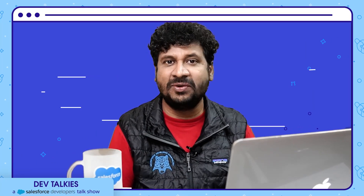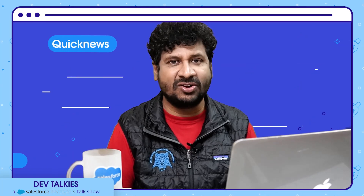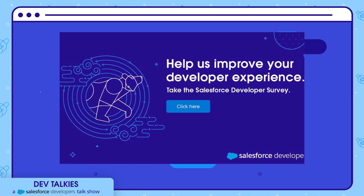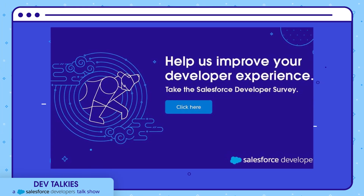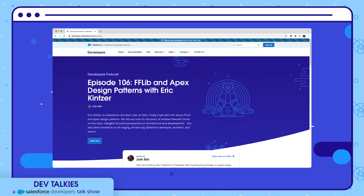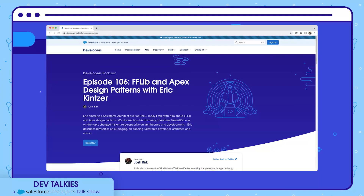Thank you Abhishek — we'll be looking for more such easy-to-digest content. Let's wrap with a quick round of news items. Your opinion matters — the latest Salesforce Developer Survey is now open, so please share your thoughts and experience to help improve the developer experience. Developer podcasts have now completed more than 100 episodes — find Josh Burke catching up with industry experts in exciting conversations.